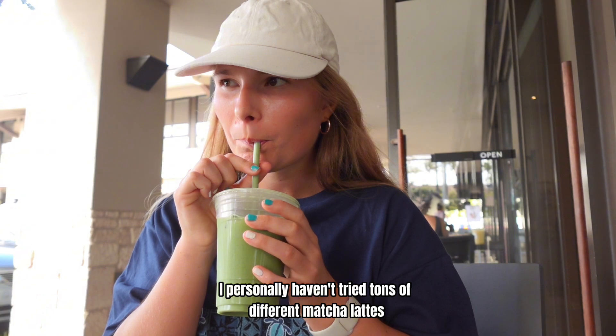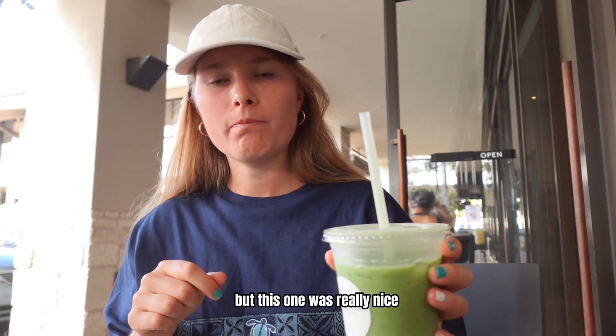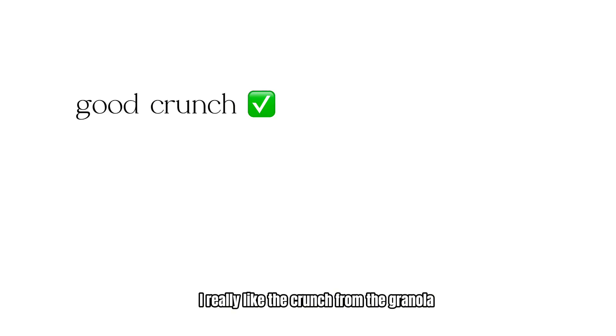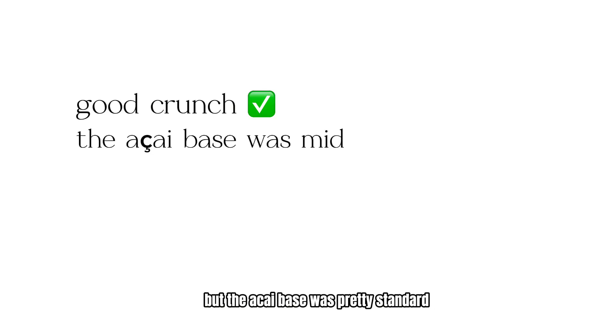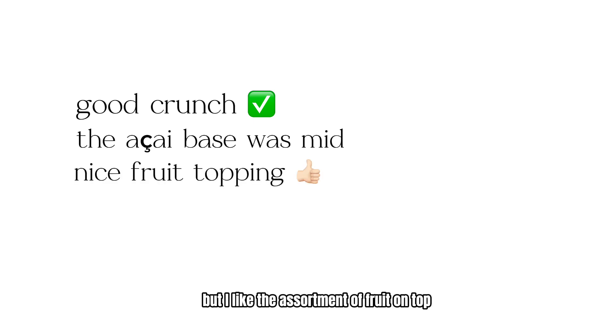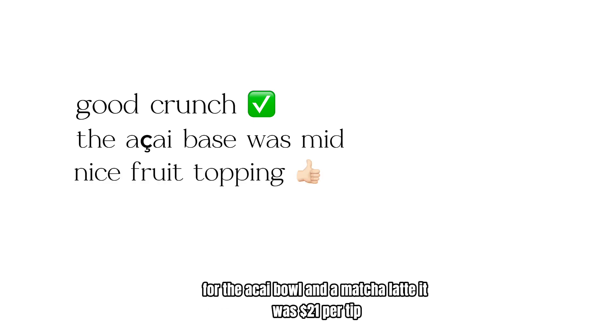I personally haven't tried tons of different matcha lattes but this one was really nice. The matcha flavor was light and it wasn't too sweet either. I also got the acai bowl with no honey. I really liked the crunch from the granola but the acai base was pretty standard. It was more of a smoothie bowl consistency than acai bowl but I liked the assortment of fruit on top. For the acai bowl and a matcha latte, it was $21 pre-tip.